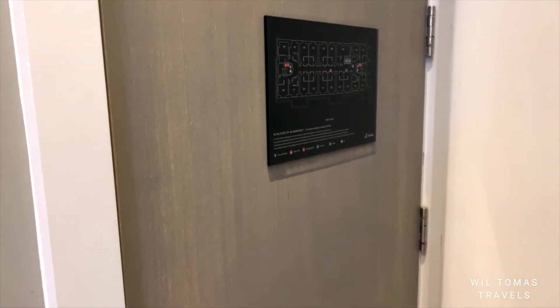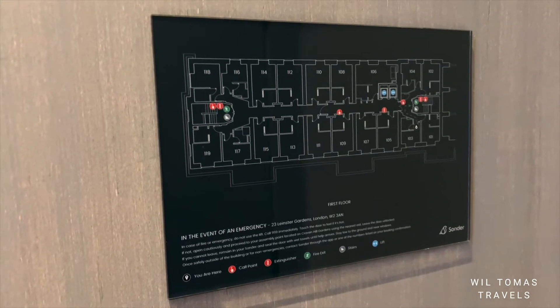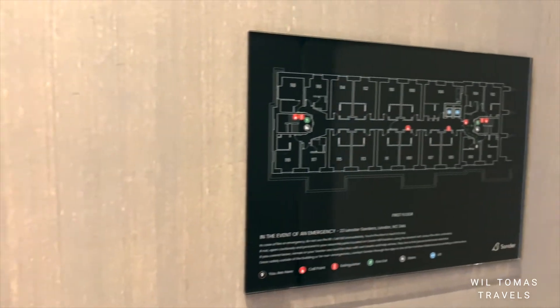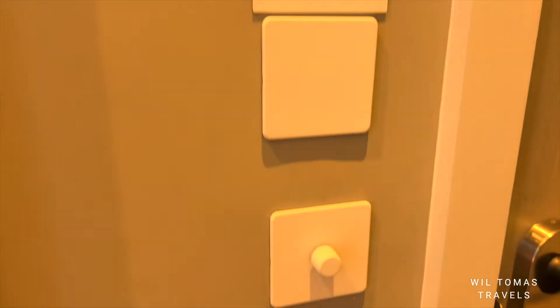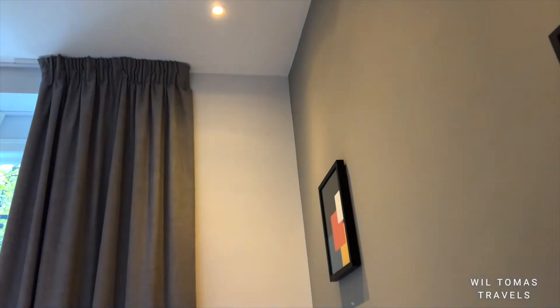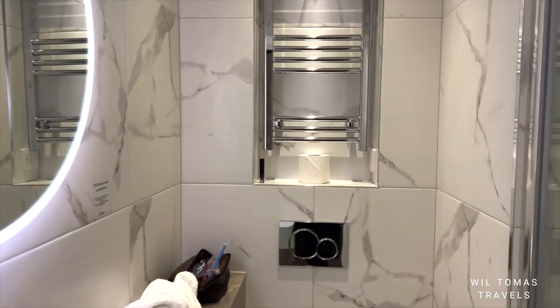As you can see, here is the front door, and here is a map for fire exits — as every room has emergency exit plans like this. Here is the light switch: you have to press it in to turn it off, press it again to turn it back on. I also discovered that if you turn it left or right, the lights actually dim, which is really cool.